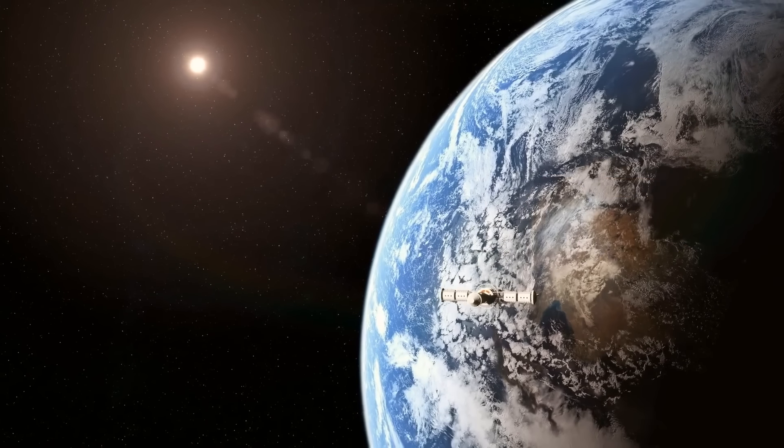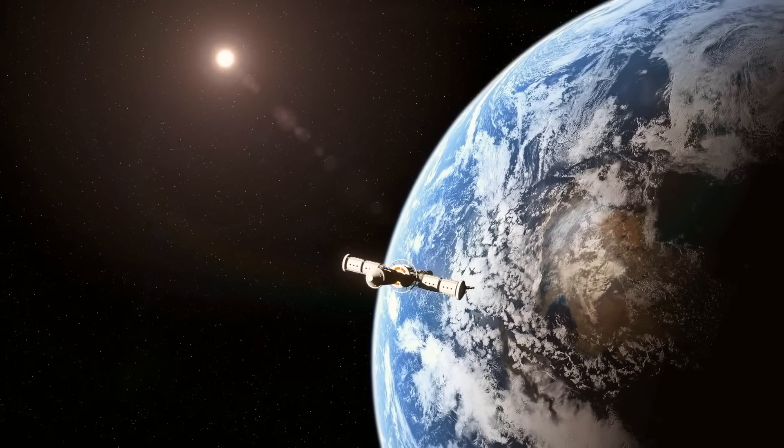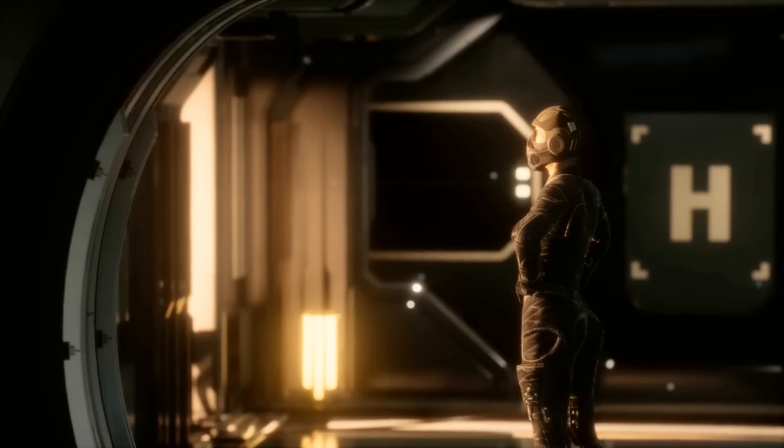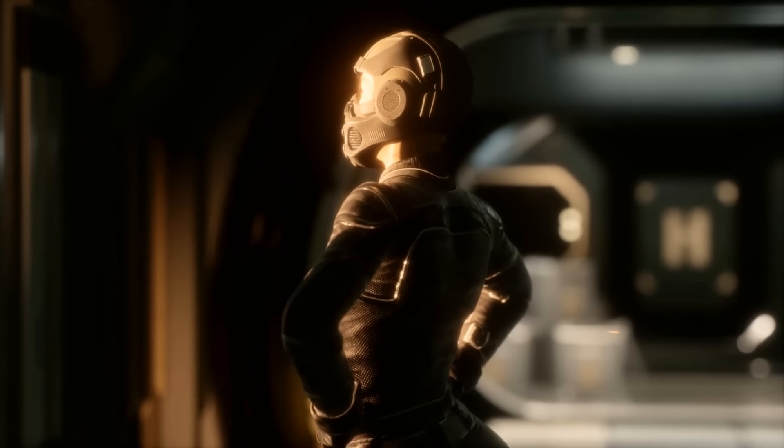April 2033: everyone's ready for the adventure. We perform a powerful burn — a big push that sends us on our way to Mars. The crew will travel for about 200 days.